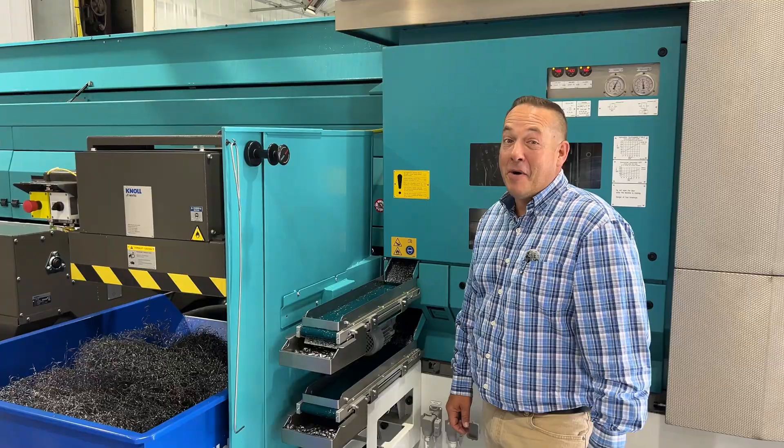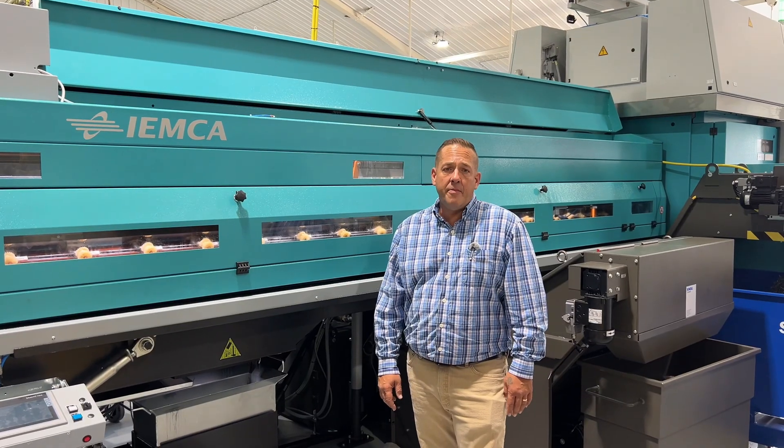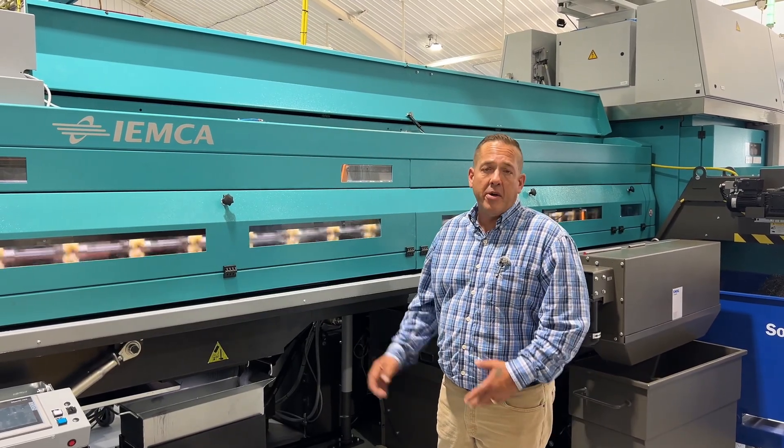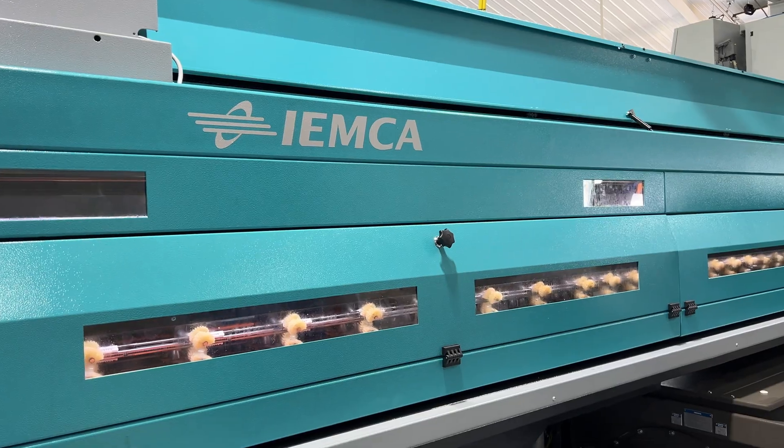What does double pick-off and double back working mean? Double the production. With high volume manufacturing, you have to be able to introduce material at a rapid pace. We have chosen the IAMCA to team up with our MS 22-8.